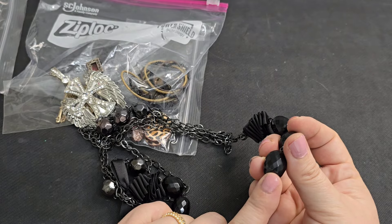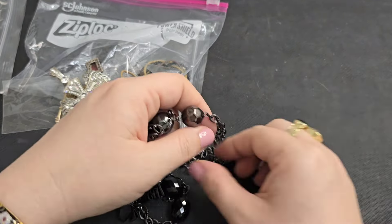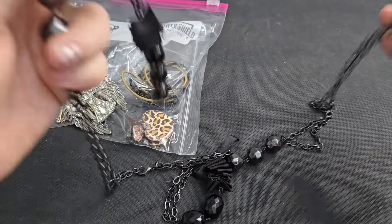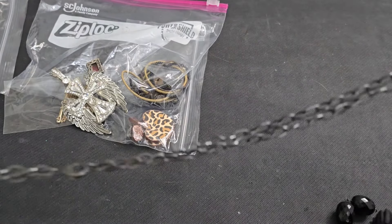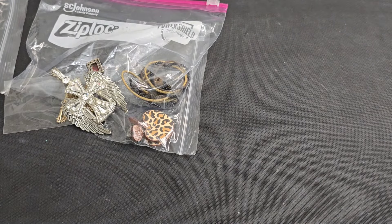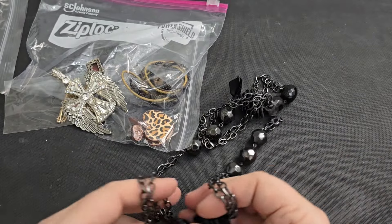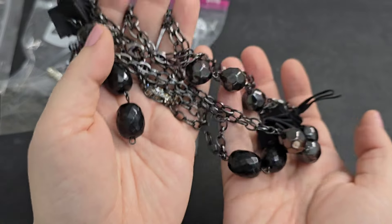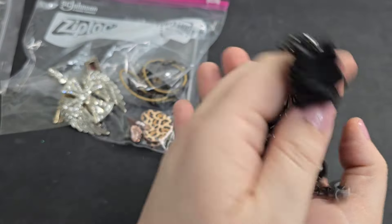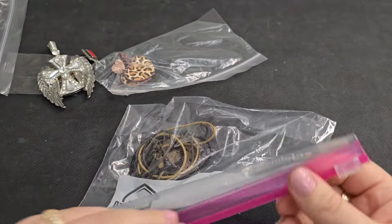I wonder if something was supposed to hang here. Y'all, I think this might be broken — that's so sad. It looks like it's broken. I feel like it didn't look like this when I pulled it out of the bag. I hope I didn't break it. If anyone's interested, hopefully you can do something with it — we'll just say a dollar.